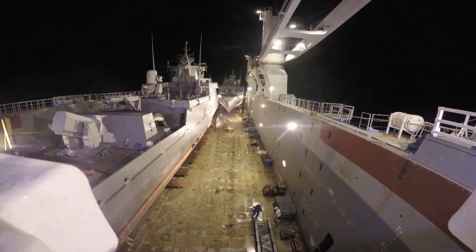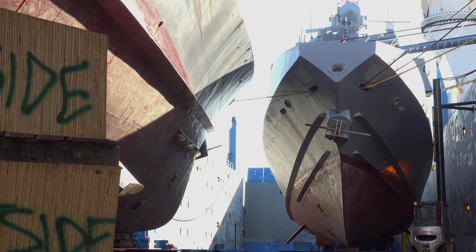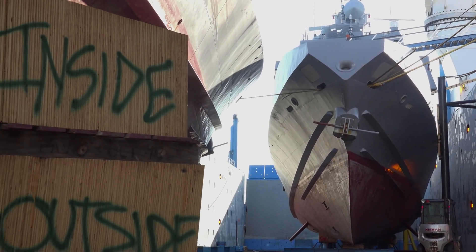Once loaded, everybody's happy, but the job isn't finished — we have to secure the cargo as well, which is as crucial as the actual loading.